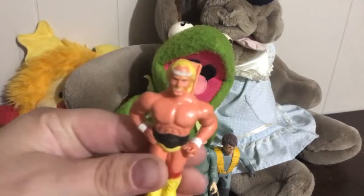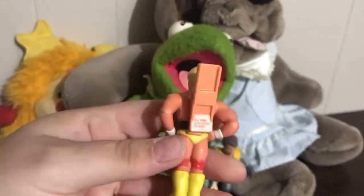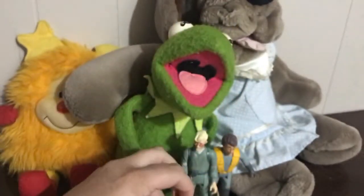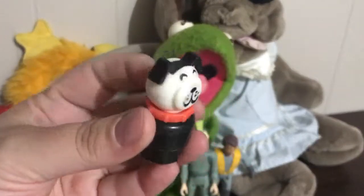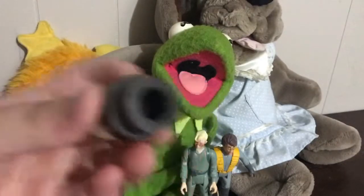I found this cool Hulk Hogan - definitely an 80s character. He's got a little clip on the back but he's kind of different. Not sure where he's from but it's pretty cool. There's also another vintage Fisher-Price puppy dog - he's got that round face on him.